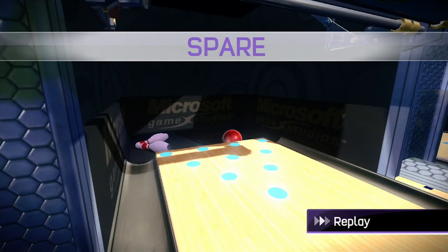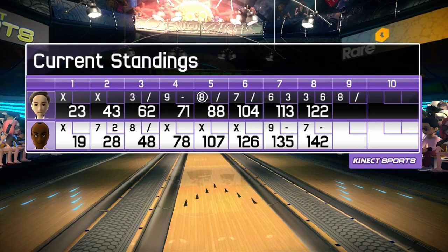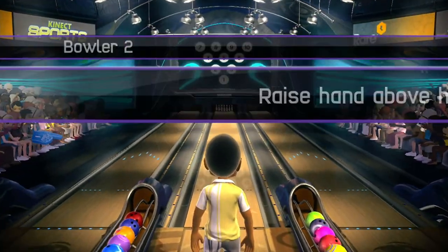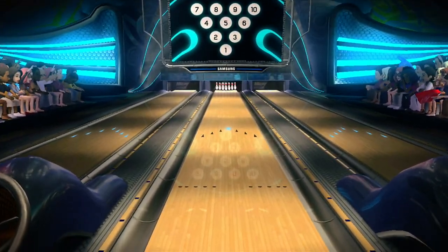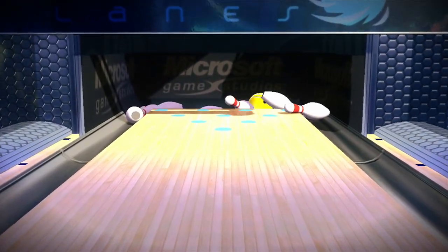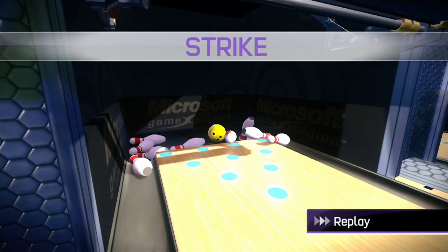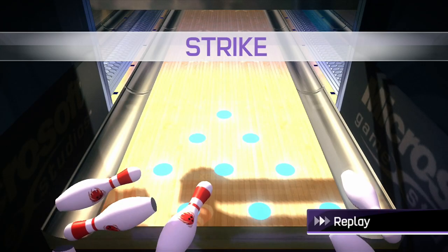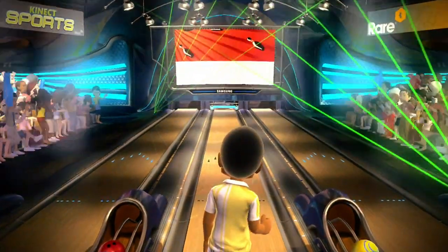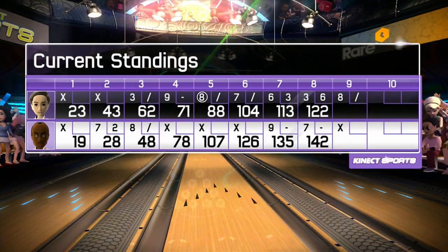Rewind the action, let's see that again. The scores say it all. Stare right. Awesome strike. The last of the frames, number 10.